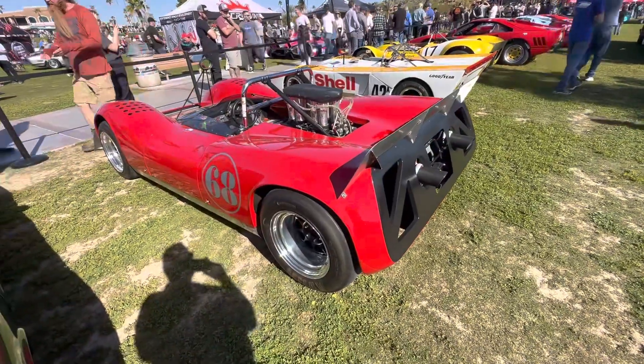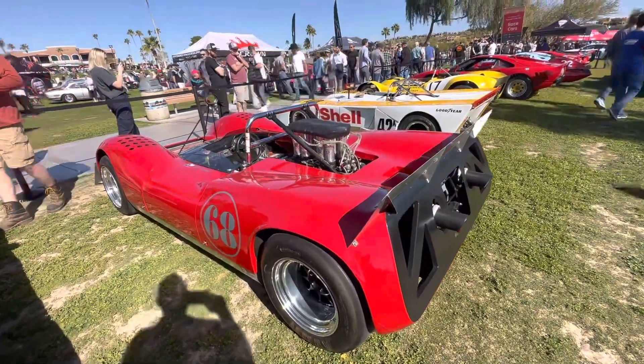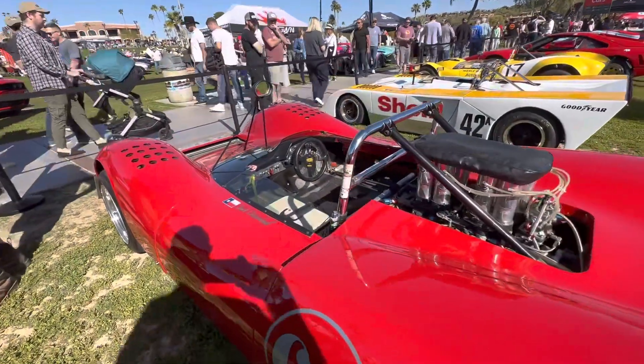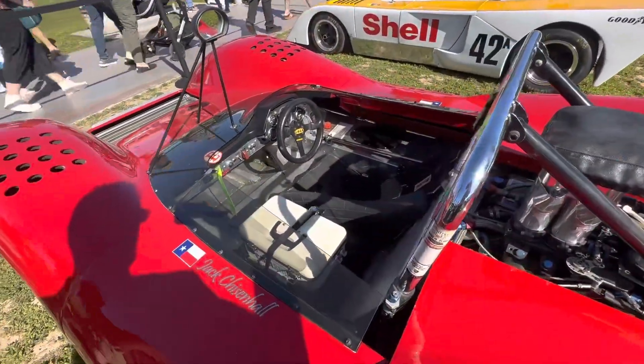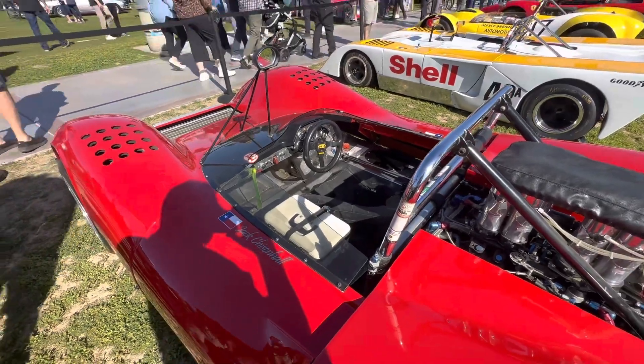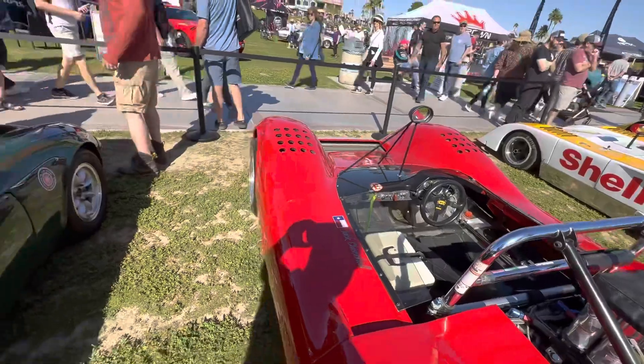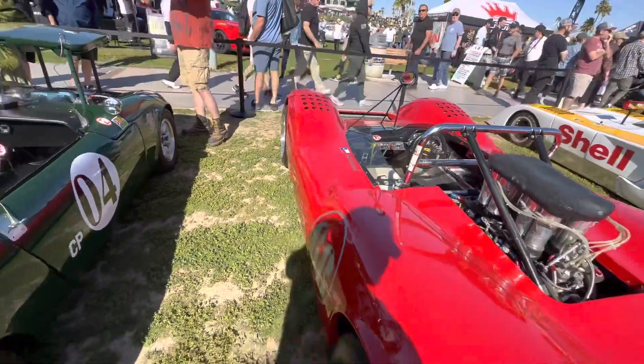And then we have a whole few here of our beautiful Can-Am cars. Most of these are V8 powered — big, big power. This one's a Lola, very lightweight monocoque aluminum construction. These were built very late '60s, early '70s, and effectively were too fast to be safe — these things were wickedly fast.